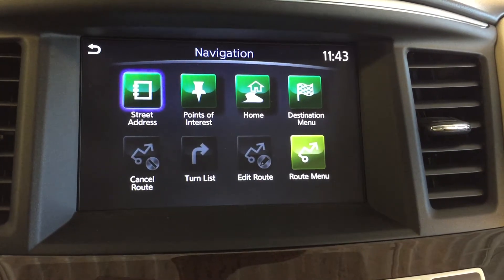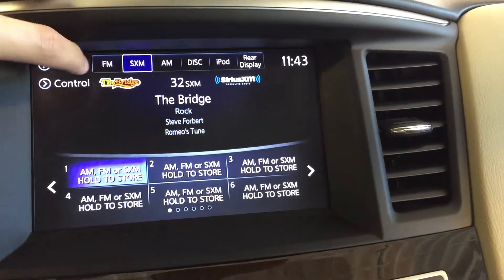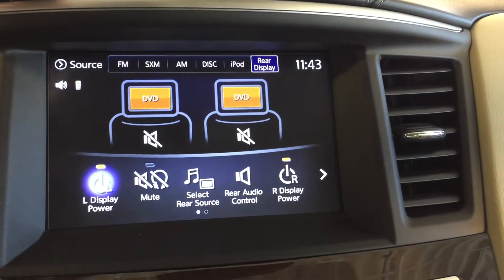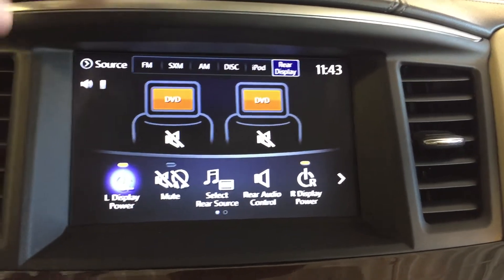Navigation options are available. For audio, we've got FM/AM radio, satellite radio, disc, iPod, as well as your rear display for the DVD entertainment system on the backs of both headrests.